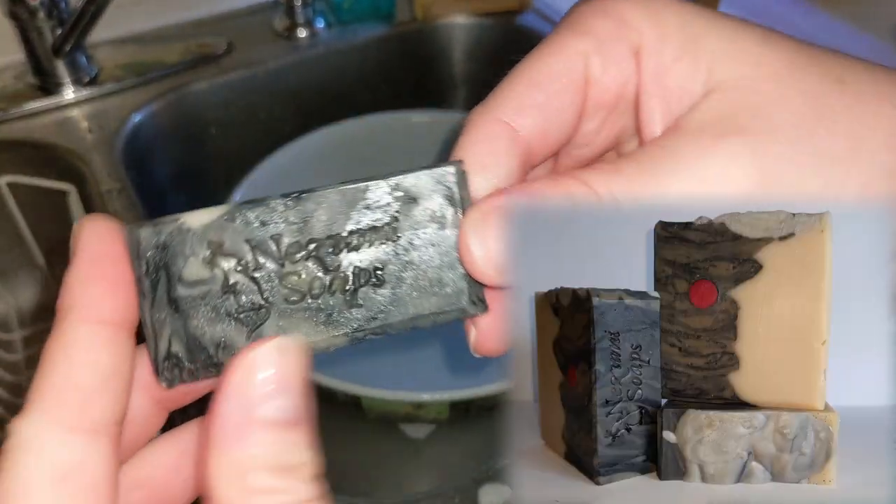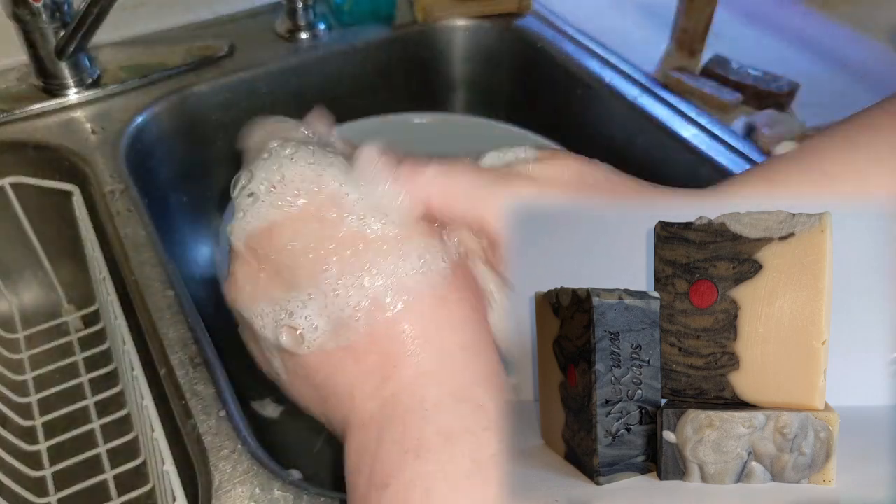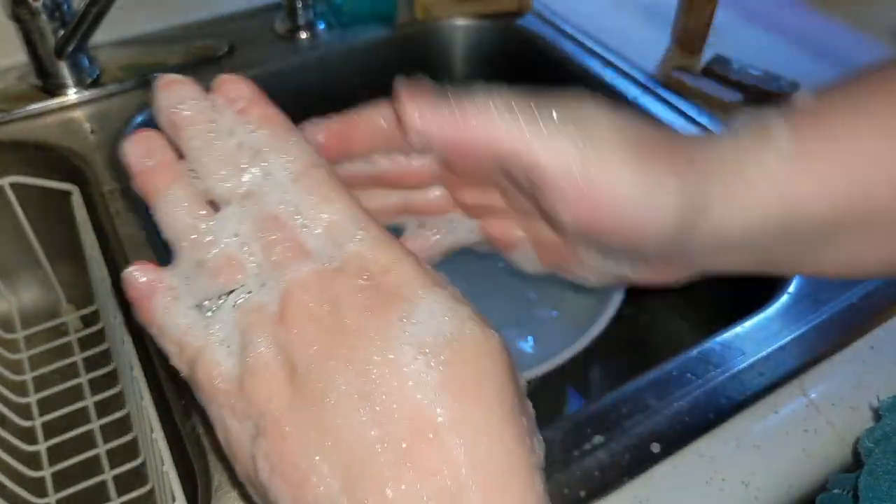Next, we have my Terminator 2 soap. Special ingredients in this soap are Pumice Powder, Rose Petal Powder, Activated Charcoal, and then a variety of different micas.